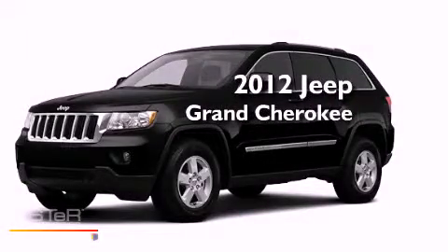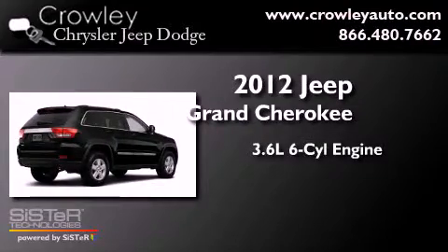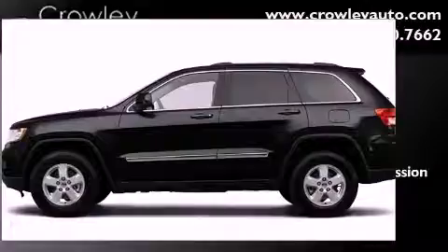This is a brand-new 2012 Jeep Grand Cherokee. It has a 3.6-liter six-cylinder engine, a five-speed automatic transmission, and four-wheel drive.